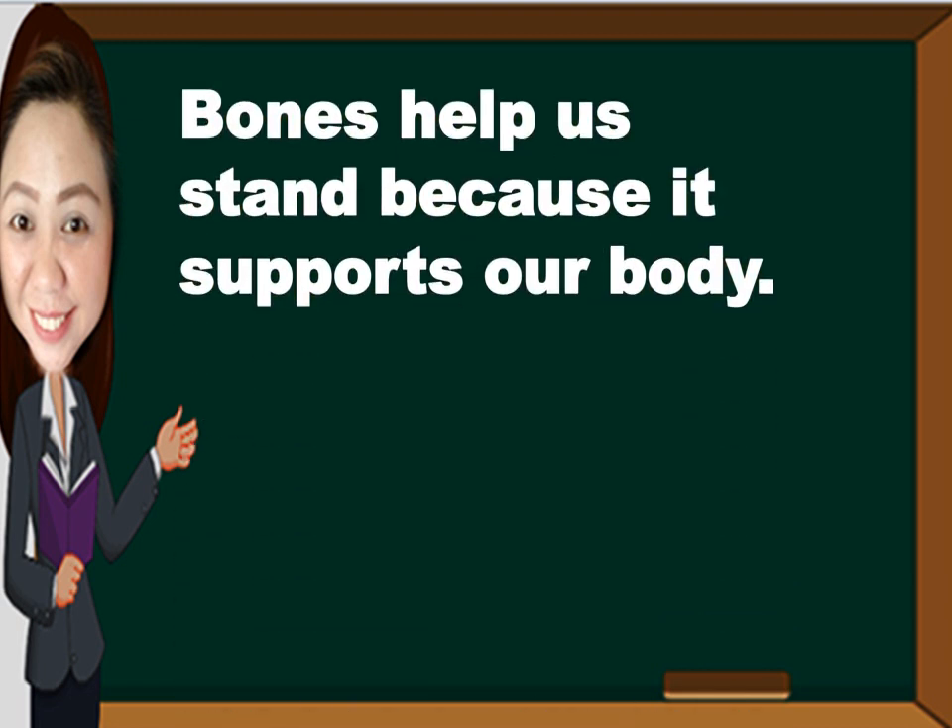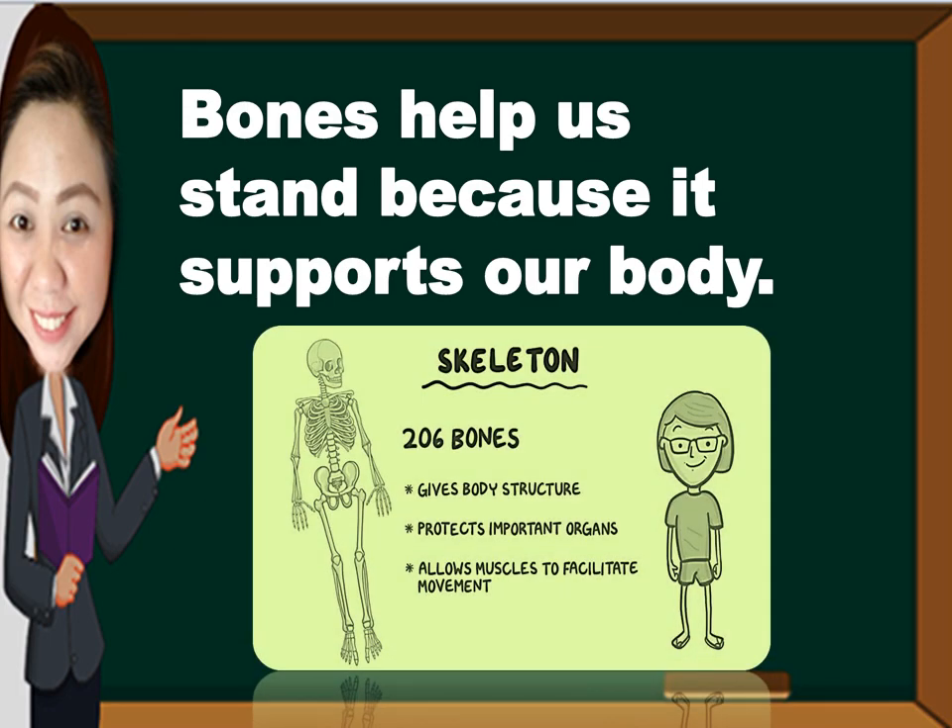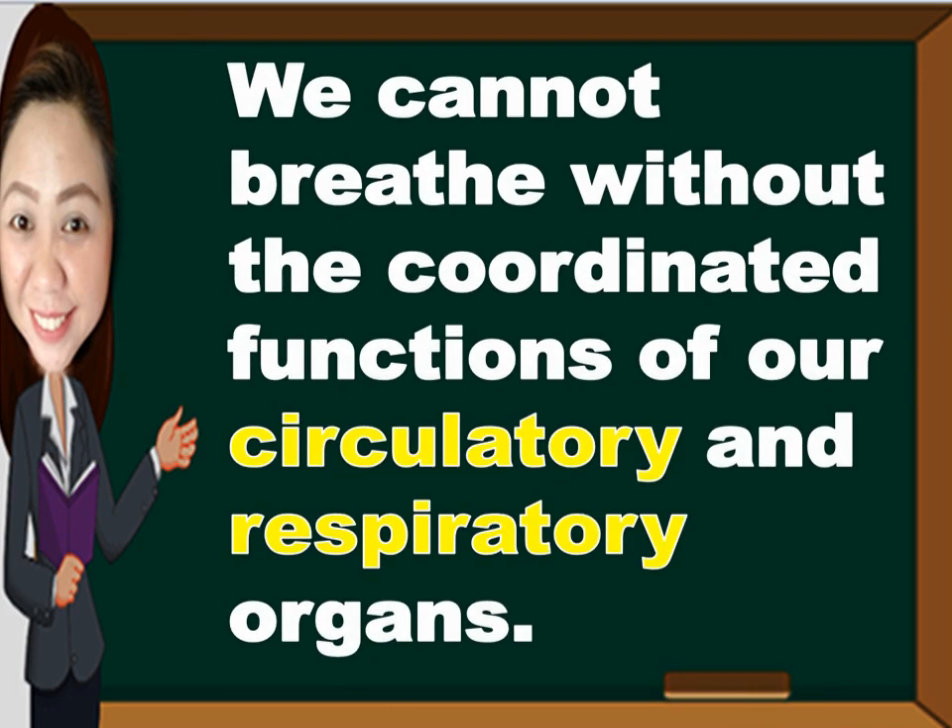Bones help us stand because they support our body. We cannot breathe without the coordinated functions of our circulatory and respiratory organs.